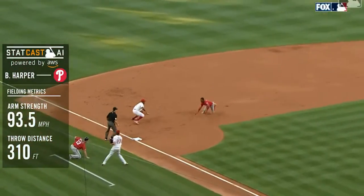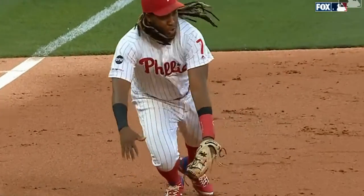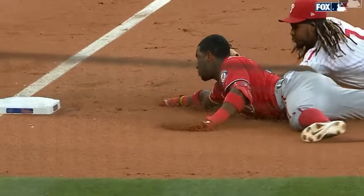Doesn't have to worry about a trail runner advancing, and you can do that. You can throw it as high as you want, just get it to third base. Bronco applies the tag in the mouth.